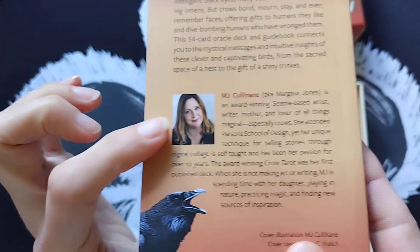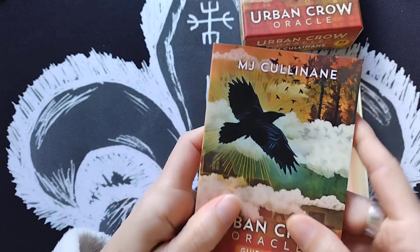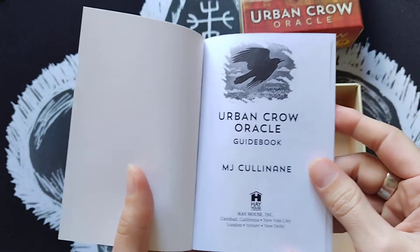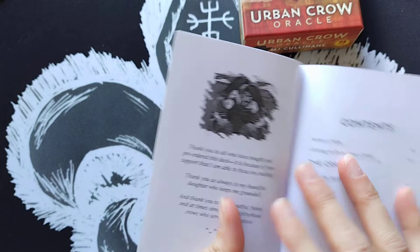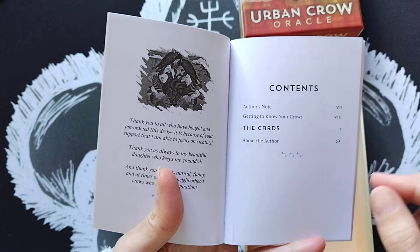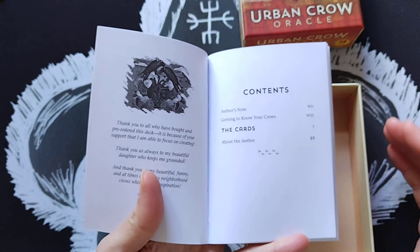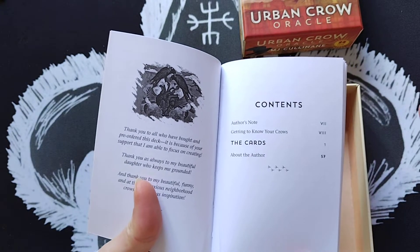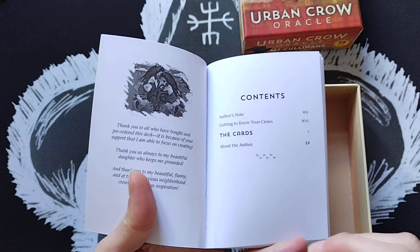This is the creator MJ Cullinan. As far as I'm concerned, it doesn't matter whether the guidebook is thin or thick, because sometimes I find they're packed with information I don't need. You open it, you have the standard opening page with Hay House Publishing, copyrights, and then a table of contents: author's notes, a 'getting to know your crows' section which is just one page, then the card meanings, and a couple of pages about the author. There are no spreads in this guidebook — personally that's not a problem as I rarely use them.